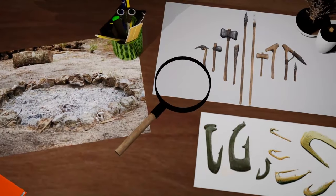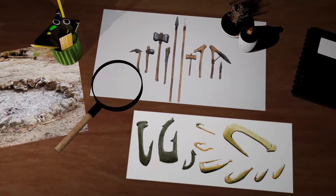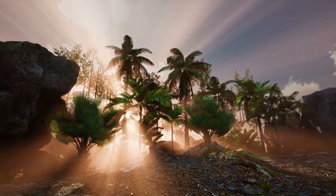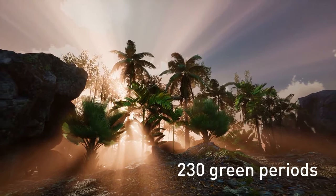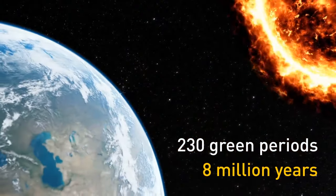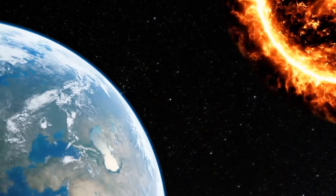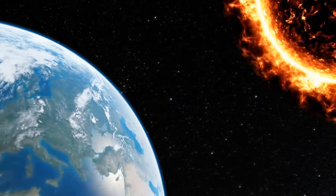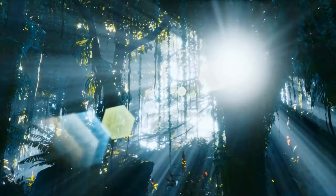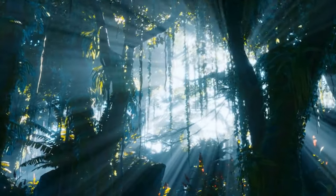There are traces of fireplaces, hunting tools, fishhooks, and even mounds of fish bones. Records show that there have been over 230 green periods over the span of 8 million years. Solar radiation is always changing due to natural orbital cycles. That's why Earth will most certainly see another green Sahara moment — it might be thousands of years from now, but it will happen.